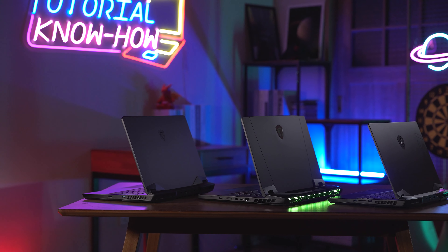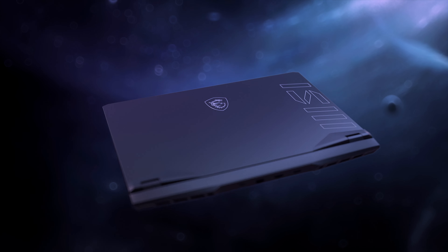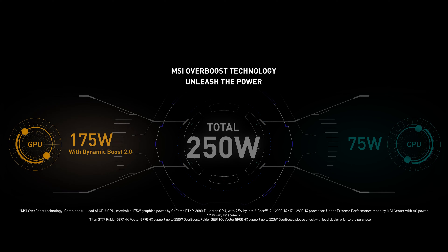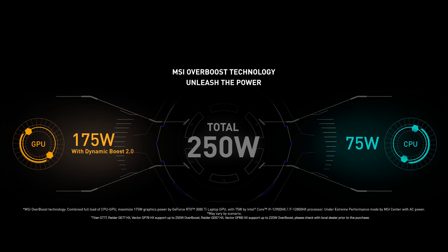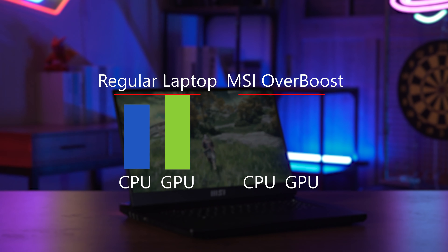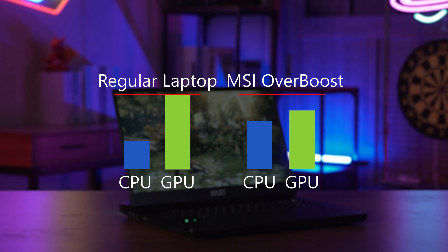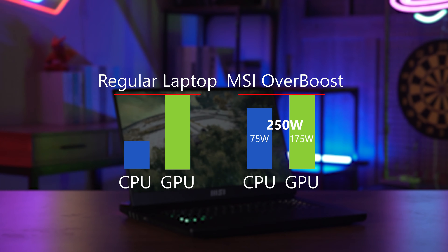Thanks to the outstanding thermal design and the effort of MSI engineering, the Titan GT77, Raider GE77 HX, and Vector GP76 HX with MSI Overboost technology can deliver up to 175 watts plus 75 watts while running heavy-duty CPU and GPU tasks or games — 250 watts in total. You may see on the laptop label more than 100 watts for CPU, but it can only hold that heat for a short period before it begins to throttle. The Overboost 75 watts for the CPU means it is able to remain at 75 watts power output without throttling.